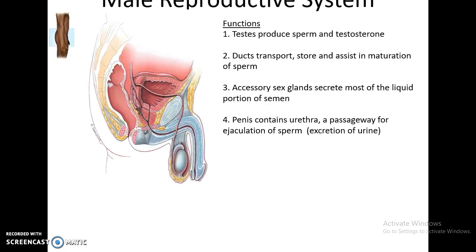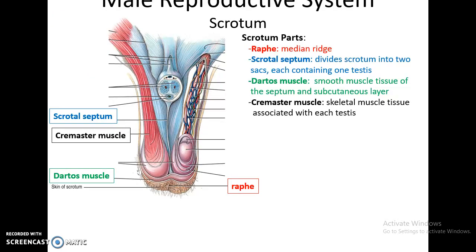The male reproductive system's functions include having the testes produce sperm and the hormone testosterone, the various ducts that transport, store, and assist in the maturation of sperm, accessory sex glands that secrete the liquid portion of semen, and the penis with its urethra, which is a passageway for the ejaculation of sperm and also urine for the urinary system.